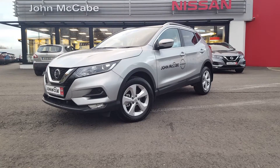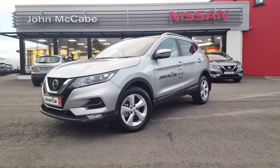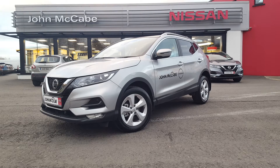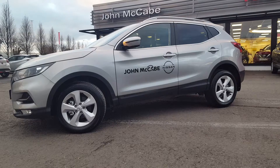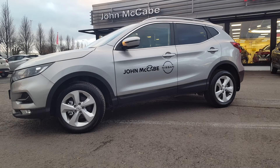Hi everyone, Walter here from John McCabe Nissan in Dundalk. Today I have this brand new 2021 Nissan Qashqai. This is our demonstration vehicle which is for sale with 15 kilometers on the clock. This lovely Qashqai is finished in silver blade metallic paint and sits on 17 inch five spoke silver alloy wheels.